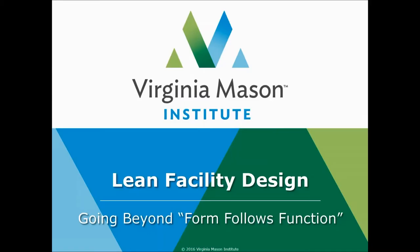Welcome to the Virginia Mason Institute quarterly webinar series Building Lean Leaders. Our presentation today is eliminating waste using lean facility design principles.